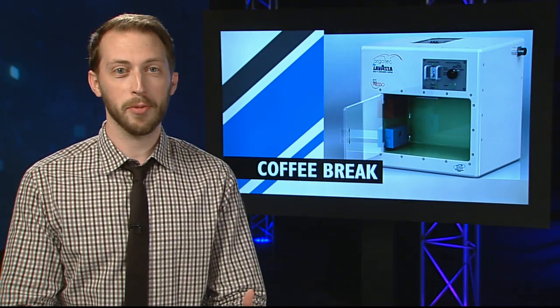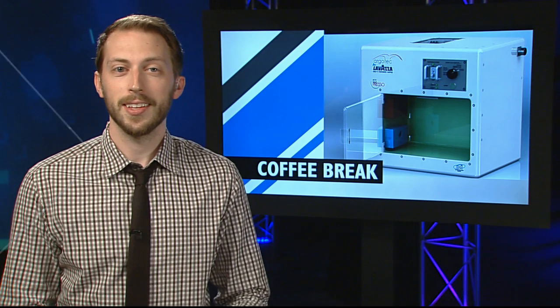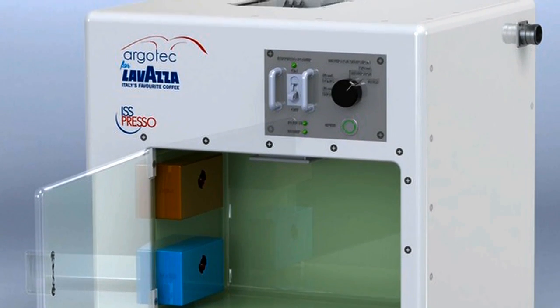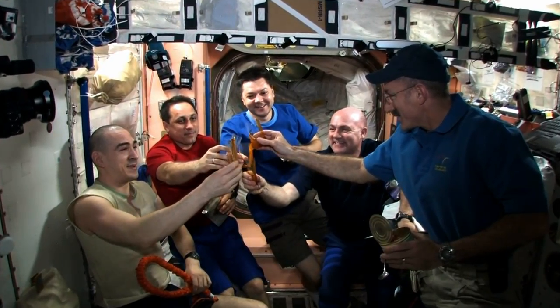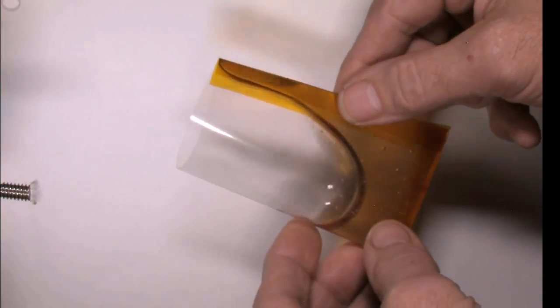Dragon also made a special delivery that's going to make life a little more enjoyable for the astronauts. The ISSpresso machine will allow the station residents to make fresh coffee, tea and other hot beverages, and they'll enjoy those drinks in specially designed space cups invented with the help of NASA astronaut Don Pettit.